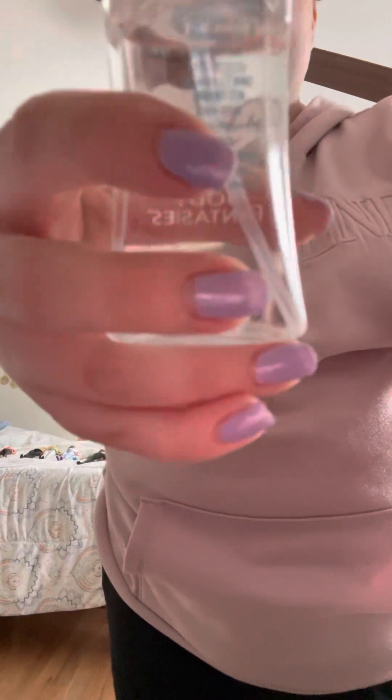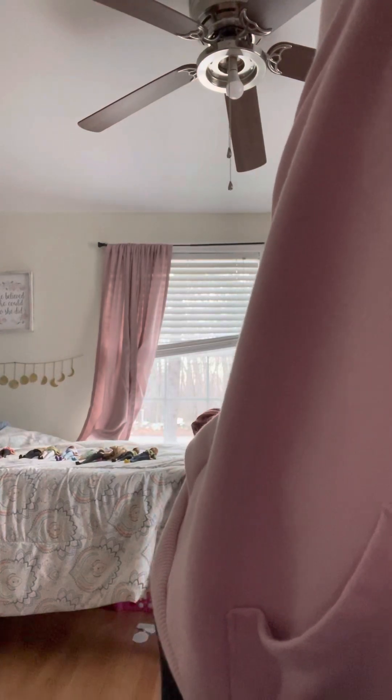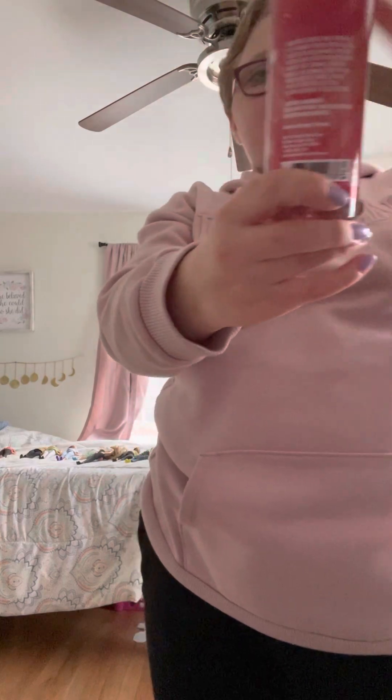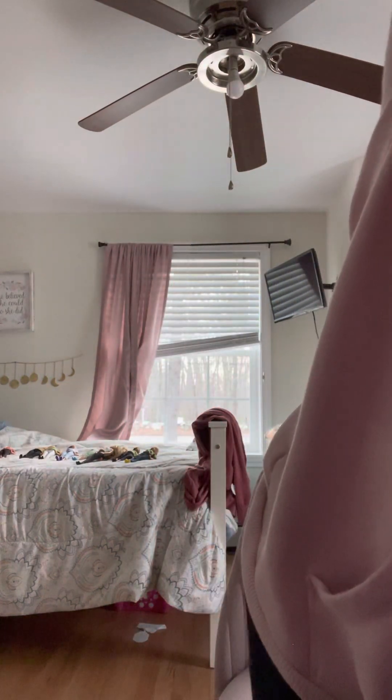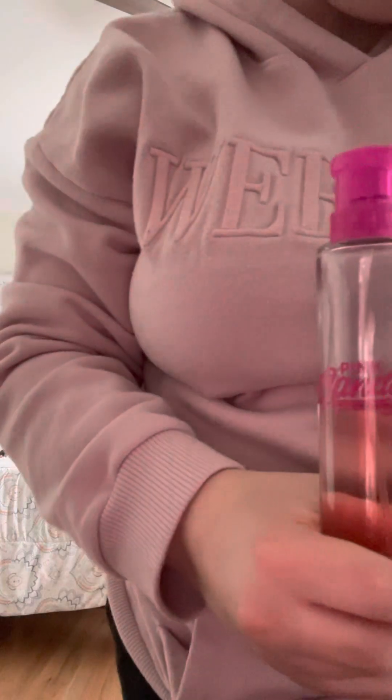I have this Japanese cherry blossom one. I also have a white musk one like a body spray, a winter candy apple body spray which is my favorite, and I also have this pink candy one.